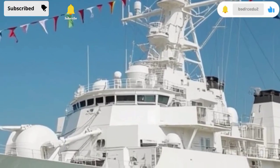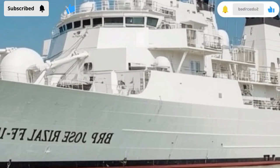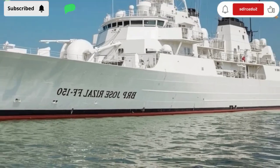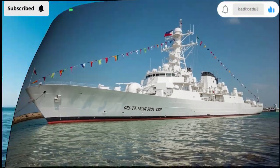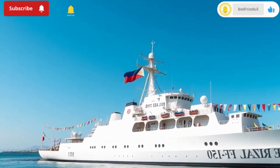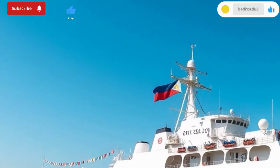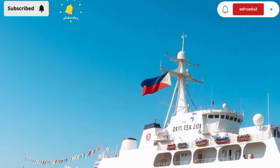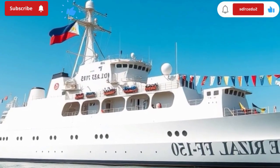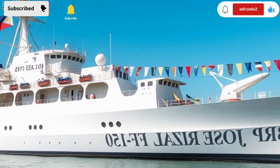The sea is a living battlefield, and only those who adapt survive. But the BRP Jose Rizal FF-150 is more than capable of holding her own, and with each mission she grows stronger. When we talk about anti-submarine capabilities, it's not just about machines — it's about people, vigilance, courage, and the willingness to face invisible threats. The BRP Jose Rizal FF-150 represents all of that. She is not just a ship; she is a promise — a promise that the Philippines will defend its seas, protect its people, and never be taken by surprise.